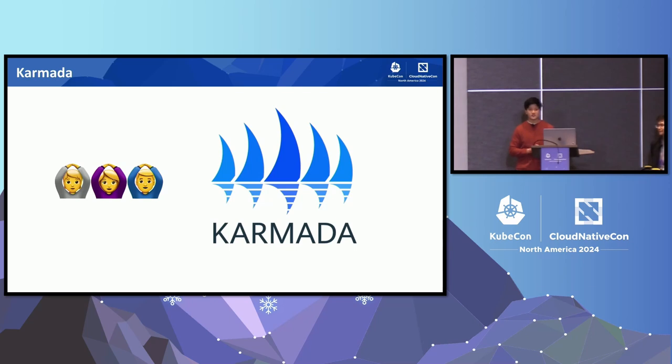All these challenges make us think: is there anything we can do to help better automate all this, to reduce the pain on our users and also reduce the pain on our on-call? With that, let me hand it over to Wenchen to talk more about what is Karmada.